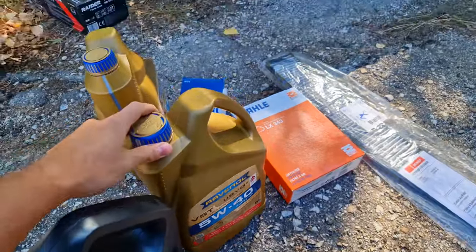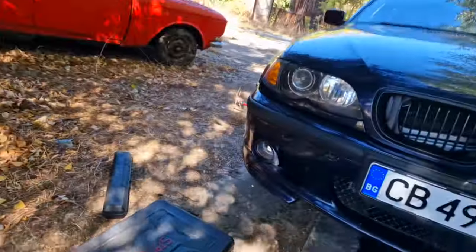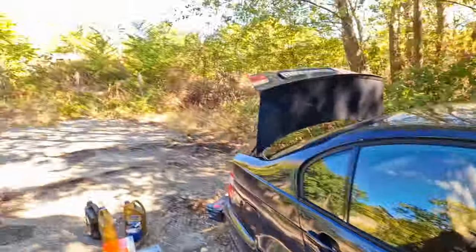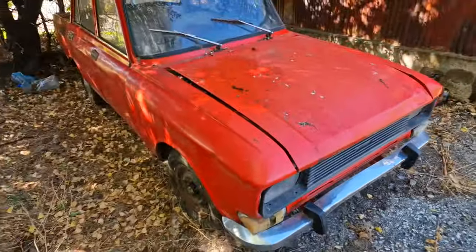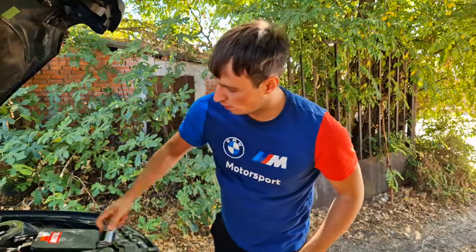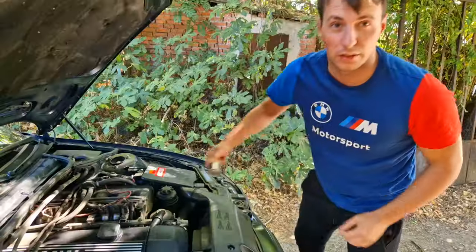I didn't want to spend too much money but I still wanted to get something good. Pretty clean underneath — and here, funnily enough, quite clean. I'm guessing a lot of people use this place because it smells like oil. Let's get to work in this weird place next to this vintage Moskvich.